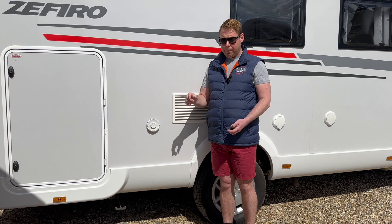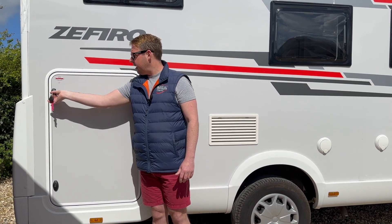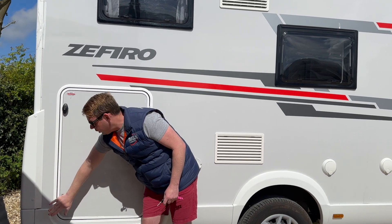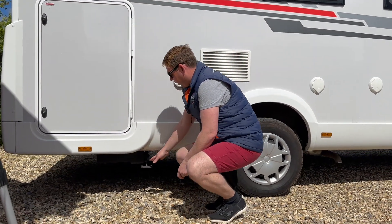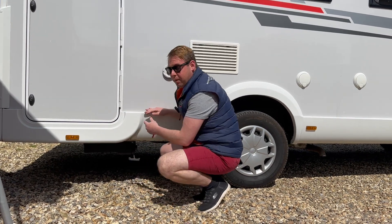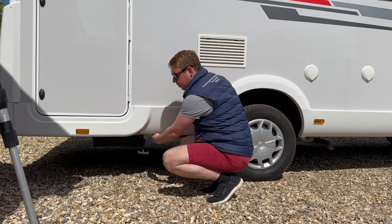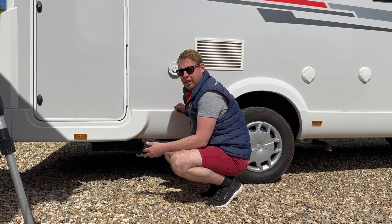We have the habitation door at the back. Pop the key in, turn it and it pops out towards you. Always turn the key back so you can open it easily. To lock, turn the key and pop it closed. Located underneath is the grey water waste. Pull the lever — it can be a bit stiff, you may need two hands — and that will release water from your shower and sink only; nothing to do with the toilet. Use designated areas on a campsite or service station. Once empty, push it back in to keep grey waste water in the vehicle until the next stop.